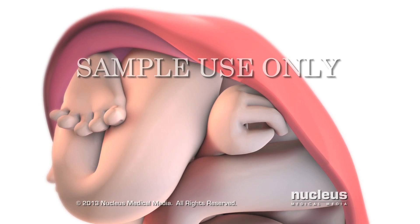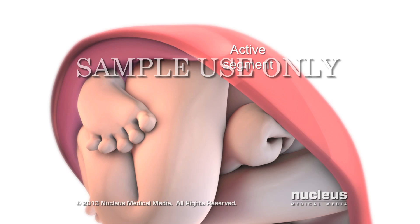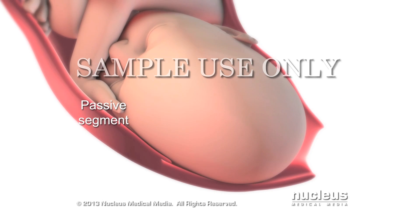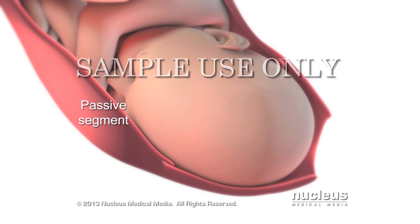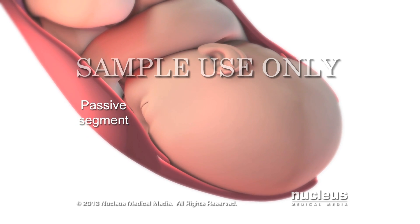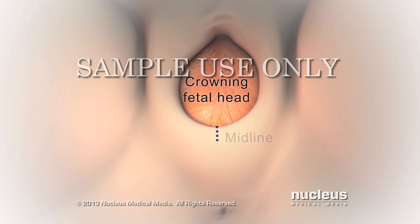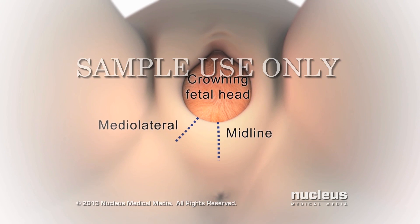During active labor, your uterus is divided into an active segment that contracts, pushing the baby downward, and a flexible passive segment that remains relaxed, stretching to provide more room for the baby to pass through. When the top of your baby's head appears or crowns, your doctor may make a small cut, called an episiotomy, to enlarge the vaginal opening.